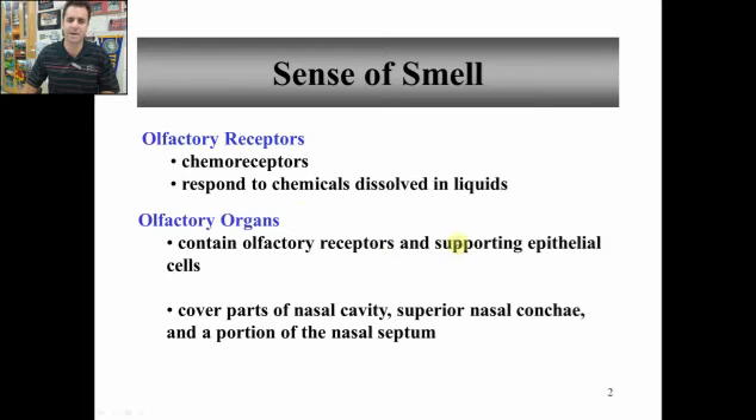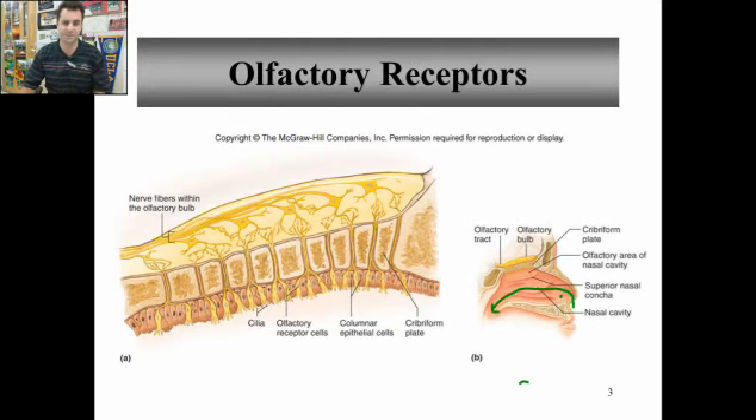These receptors have some supporting epithelial cells, as you know, and they're found on the top of your nose — the superior nasal conchae, that's the top — and also the nasal septum. And then in the nasal cavity themselves, there are also olfactory receptors.